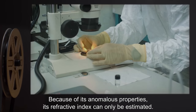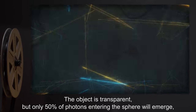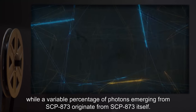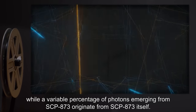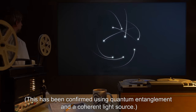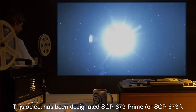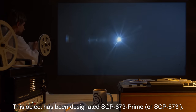Because of its anomalous properties, its refractive index can only be estimated. The object is transparent, but only 50% of photons entering the sphere will emerge, while a variable percentage of photons emerging from SCP-873 originate from SCP-873 itself. This has been confirmed using quantum entanglement and a coherent light source. This object has been designated SCP-873 Prime, or SCP-873 dash.